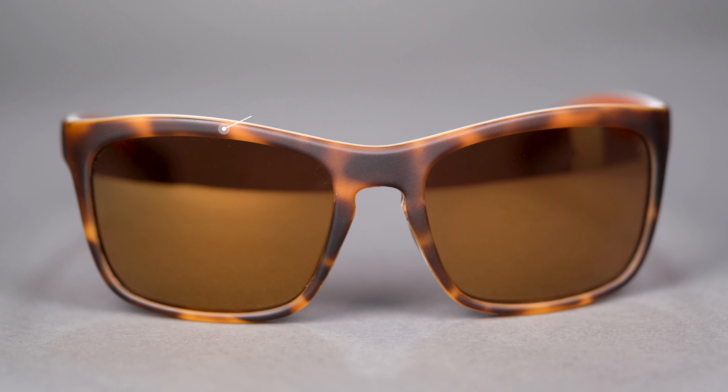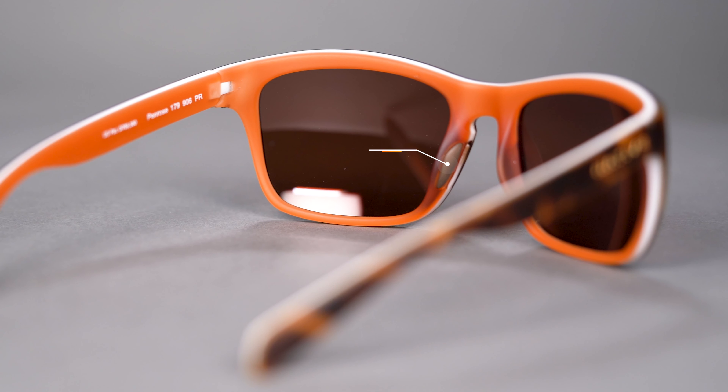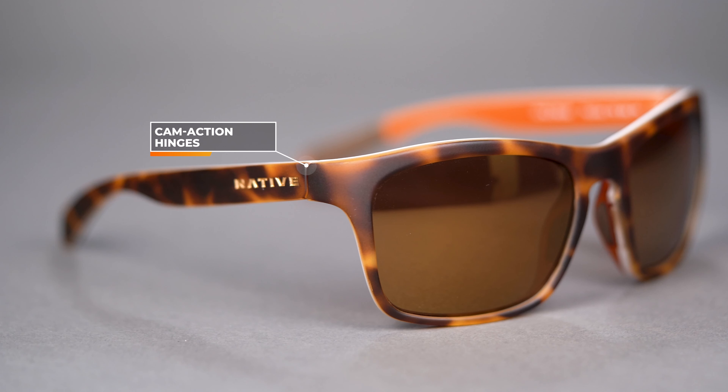Let's get after it. Our first frame in the lineup today is the Canaan Monterey. It's a small face friendly style and one of the smallest frames in our lineup today. It's made out of TR90 nylon which is both lightweight and flexible, and they have variflex rubber nose pads which are both hypoallergenic and have extra grip.